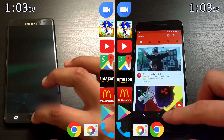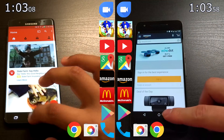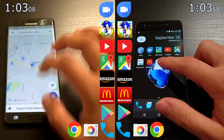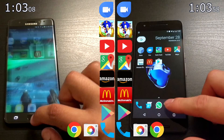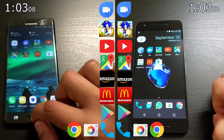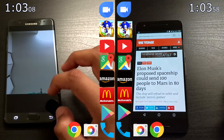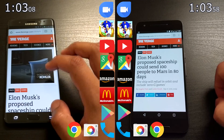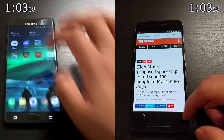Now onto the second lap. This isn't really a test of speed since all the apps are preloaded. But as you can see, the Nexus 6P has really gone ahead of the Note 7 — it's about two to three apps ahead. The RAM management seems better with no bloatware. However, loading the webpage took a little more time on the Nexus 6P, while on the Note 7 it loaded instantly.